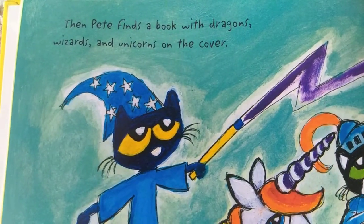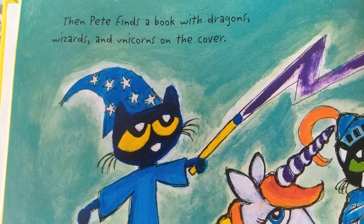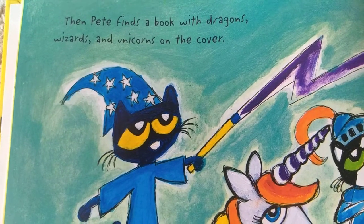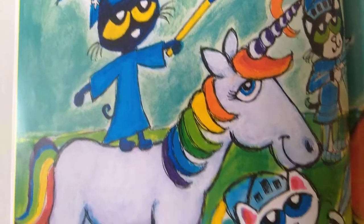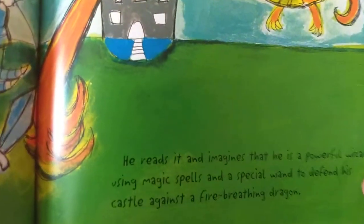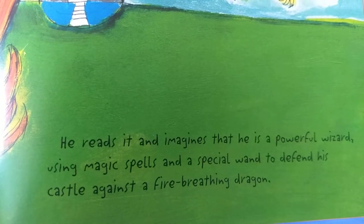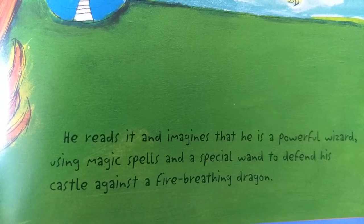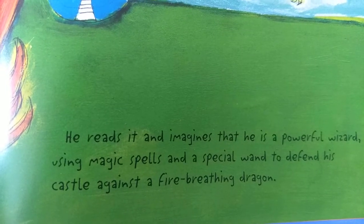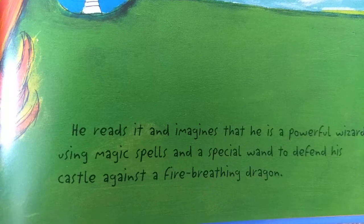Then Pete finds a book with dragons, wizards, and unicorns on the cover. He reads it and imagines that he is a powerful wizard, using magic spells and a special wand to defend his castle against a fire-breathing dragon.